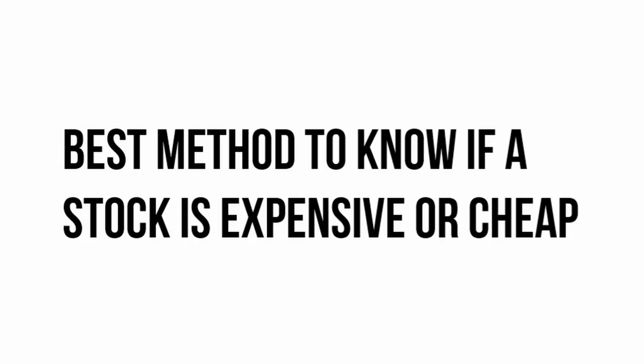Hello everyone, and welcome to today's video where we're going to explore what many consider to be the holy grail of investing: the best method to determine whether a stock is expensive or cheap. Whether you're a seasoned investor with a portfolio to manage or someone just starting out in the world of stocks, understanding how to assess the true value of a stock is absolutely crucial.